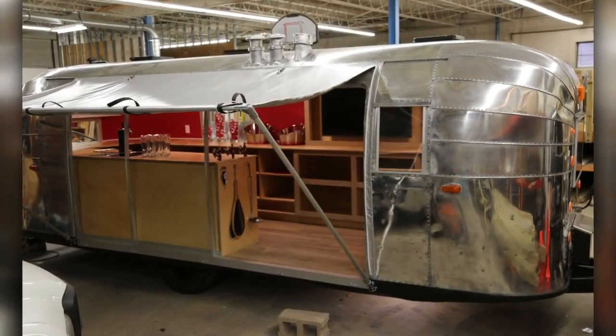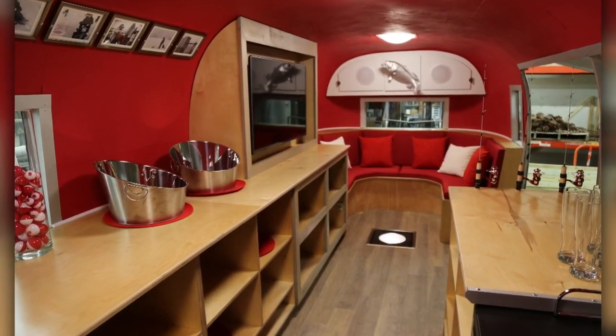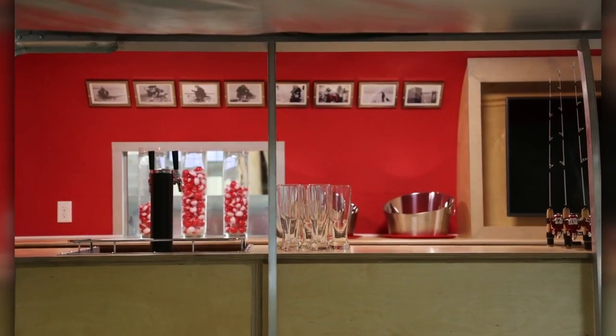It's got custom upholstery and custom cabinetry in there, and we really tried to make it pop. These are on display throughout the event that's happening tomorrow, Saturday, and Sunday on Lake Mendota.